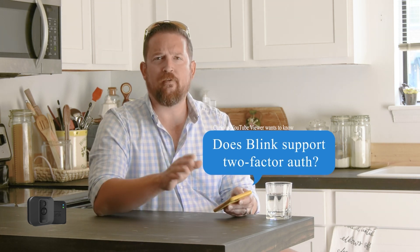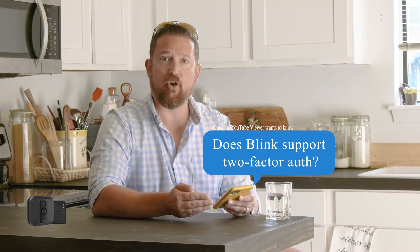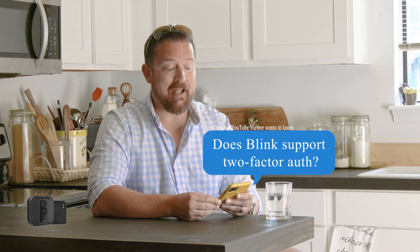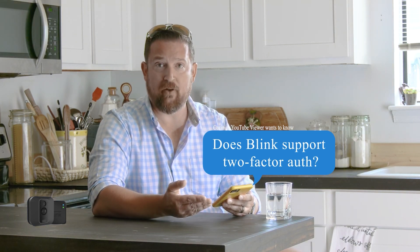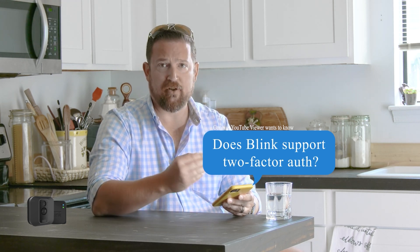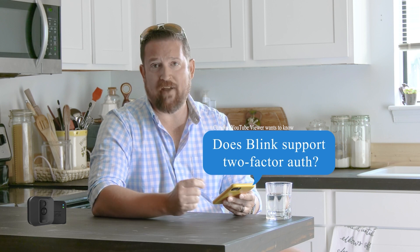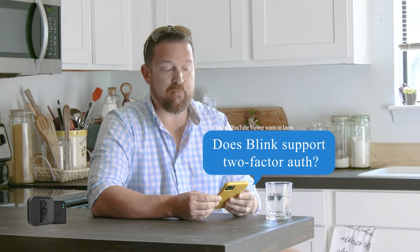Got another question: two-factor authentication for the app — does Blink use that? Not that I'm aware of. However, the app can only be downloaded on your phone, and I can't access it from anywhere else. So unless you have given someone else access to your phone and that account number for your Blink and your special serial number, they would have a hard time getting into it. Security seems to be pretty good there.